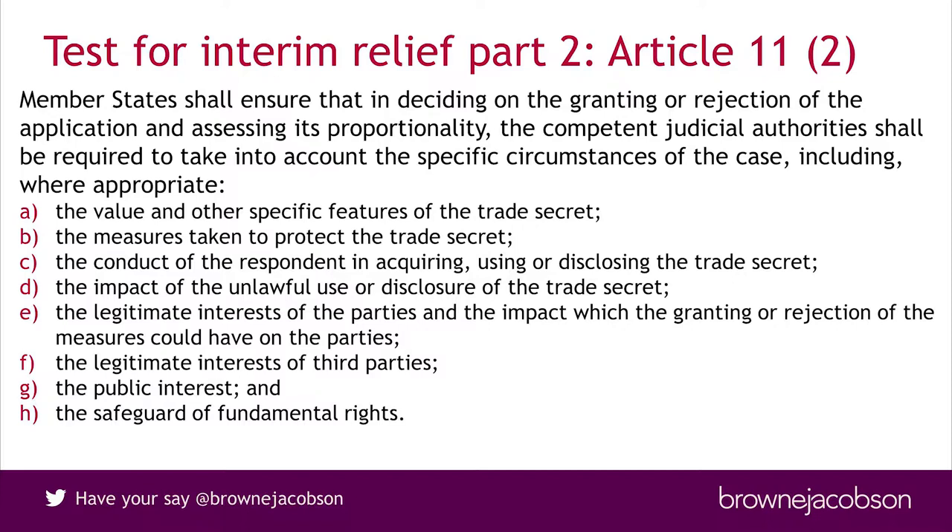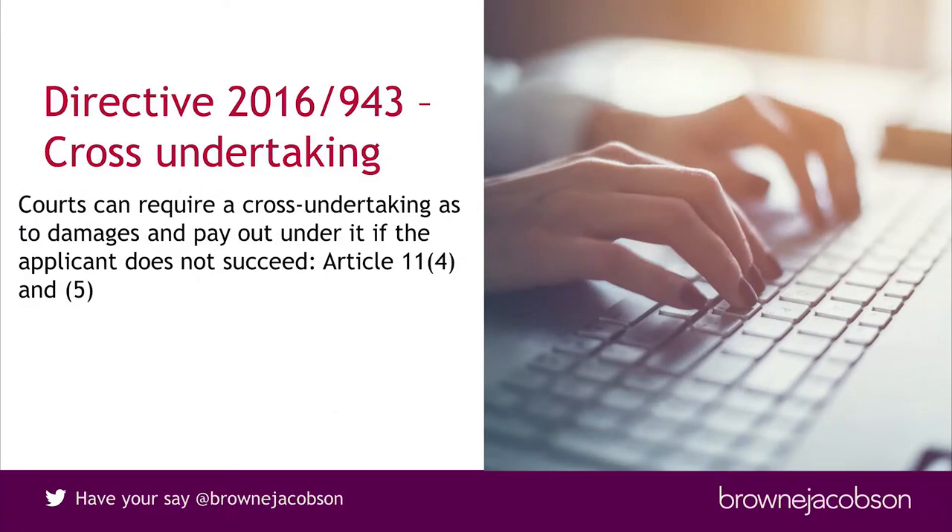I think this is a similar test to the English test but not exactly the same, and it could lead to different results. It's another reason to be thinking that you want to be able to demonstrate the value and specific features of a trade secret and the measures taken to protect it — and if you can do that early on, all the better. There are similar requirements in relation to final injunctions, and as with English interim injunctions, the applicant will need to give a cross-undertaking in damages so that if they lose they compensate the respondent.